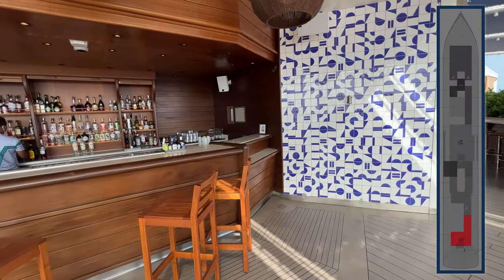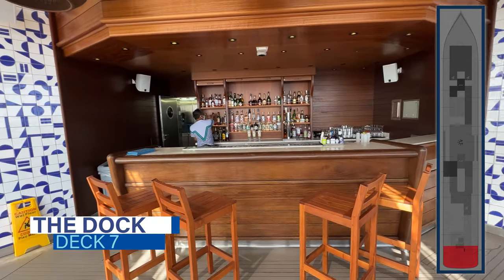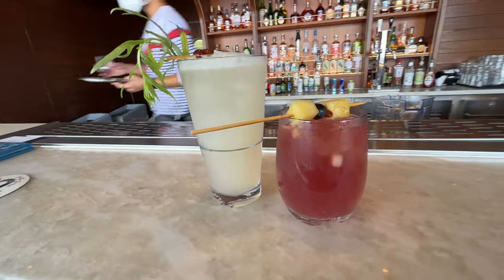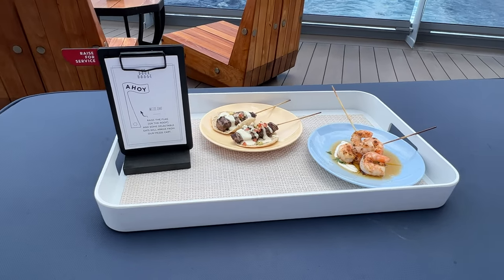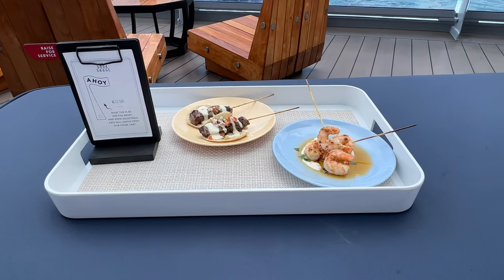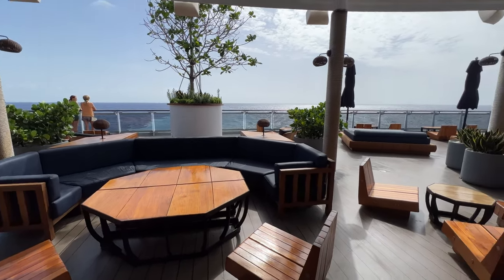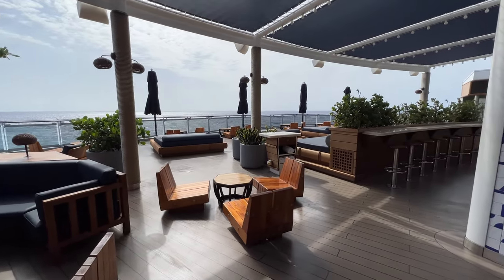The outdoor counterpart at the very aft of deck 7 is the Dock — perhaps our favorite spot on the entire ship. Just like the indoor counterpart, you can order drinks from the outdoor bar and snacks from the grill and mezzocart. Don't miss the steak, octopus, and shrimp skewers. This area is a quiet retreat with daybeds, umbrellas, and other furniture with a resort-like vibe, where you can enjoy the fresh air and wake views away from the party scene at the Aquatic Club.